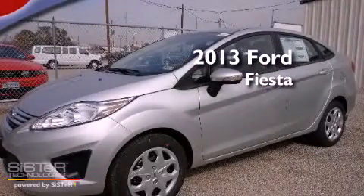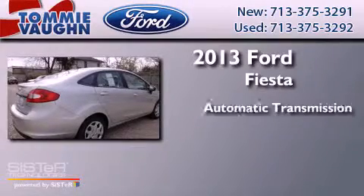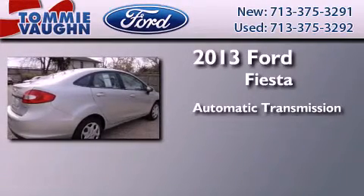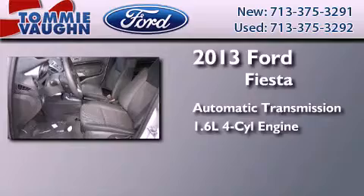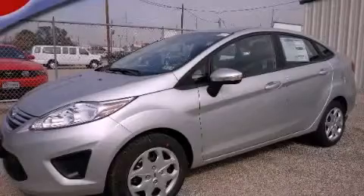This is a brand new 2013 Ford Fiesta. This compact has an automatic transmission and an inline 4 cylinder engine. This vehicle is sure to sell fast. Call and arrange your test drive today.